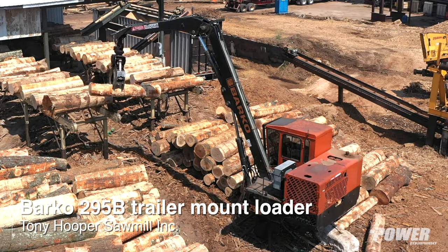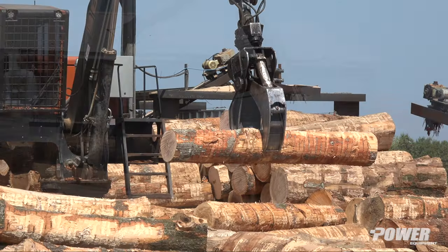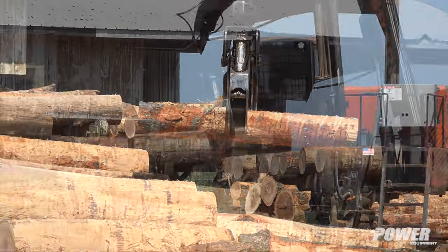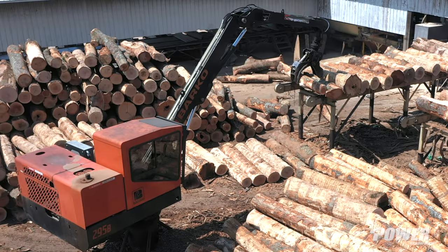We load logs on the skids of the mills and it just handles short logs. We load the decks with it. It saves the wheel loaders so much running back and forth — it just does a good job doing that.